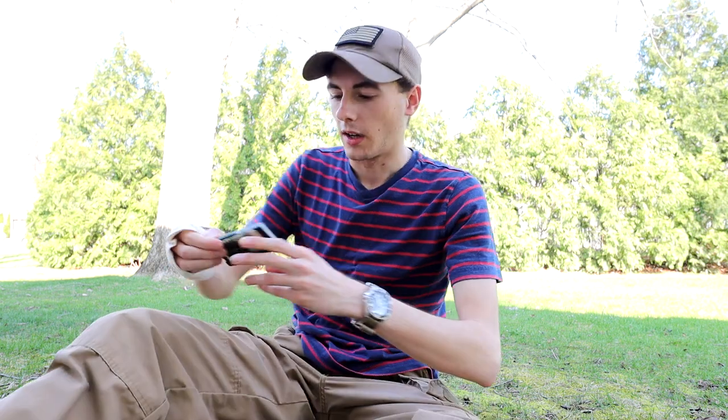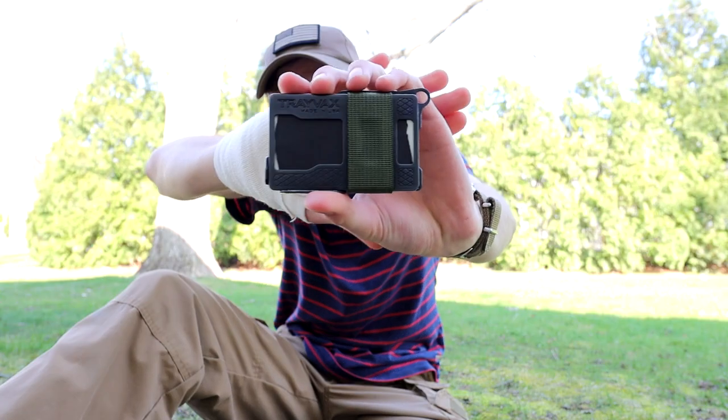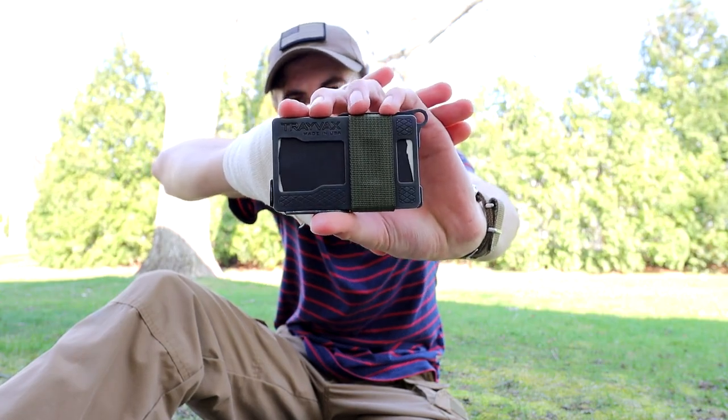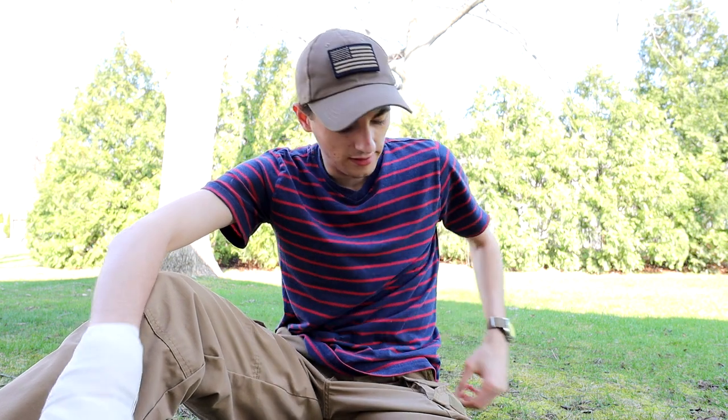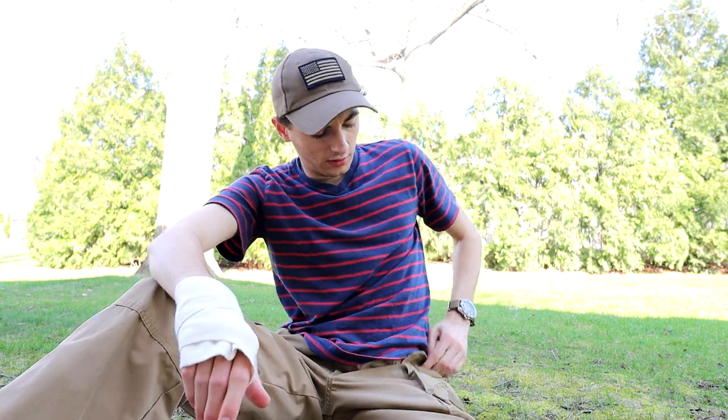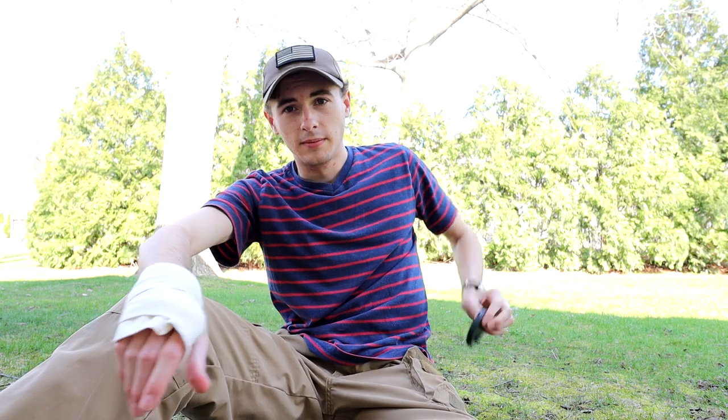I have the Trayvax Armored Summit wallet. I made a review on this I think over a year ago. If you want to see an updated, over-a-year-later review of this, let me know in the comments below and I'll do that.